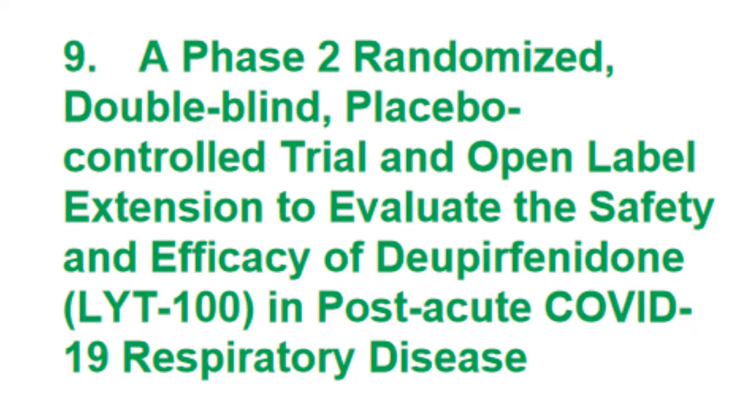The next trial looks at another medicine called IYT-100, also called pirfenidone. This medicine has a similar structure to another medicine which is FDA approved to treat idiopathic pulmonary fibrosis. It decreases inflammation and inhibits fibrosis. I believe this drug may hold great potential, at least in long COVID associated with lung disease.